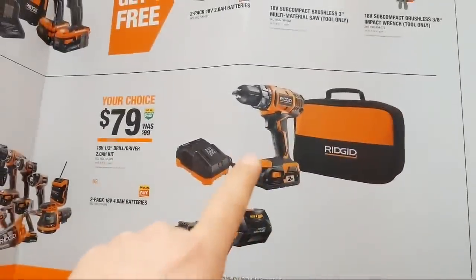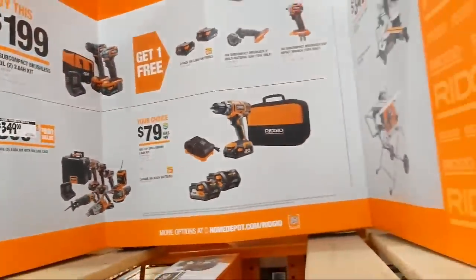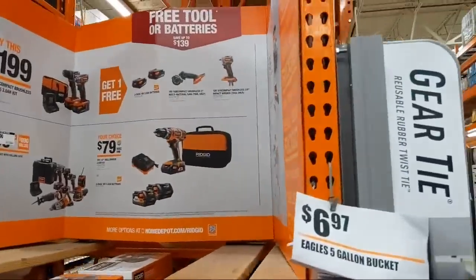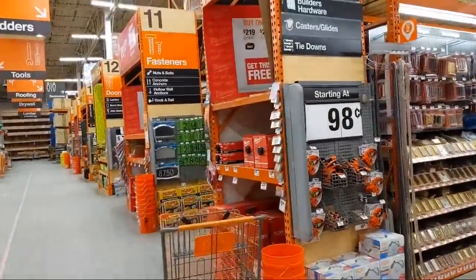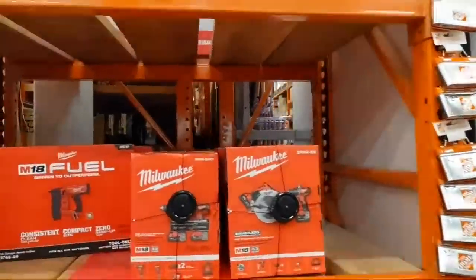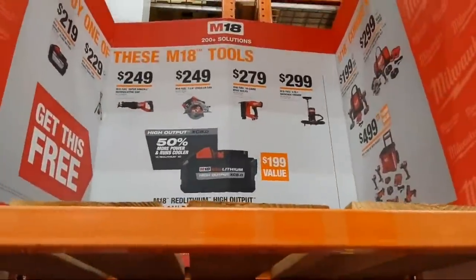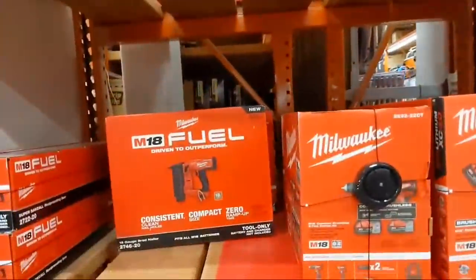For $79 bucks you can get a drill driver or a two-pack of batteries — those are your Rigid deals at the depot. Also, you're still able to buy a 12 amp-hour battery and get a free 8 amp-hour battery, as well as any other one of those bare tools.